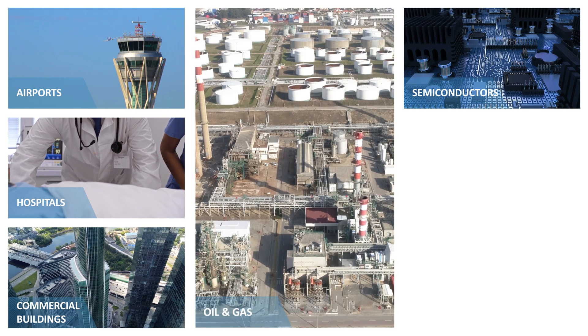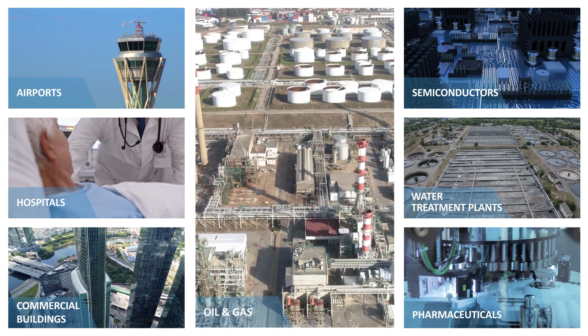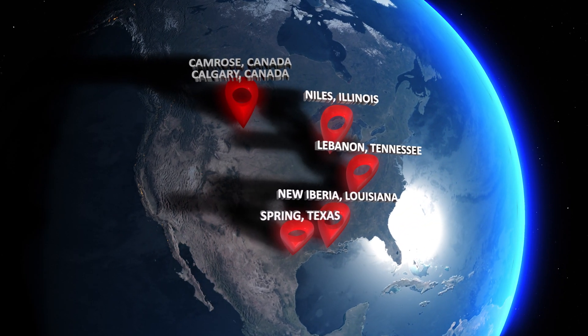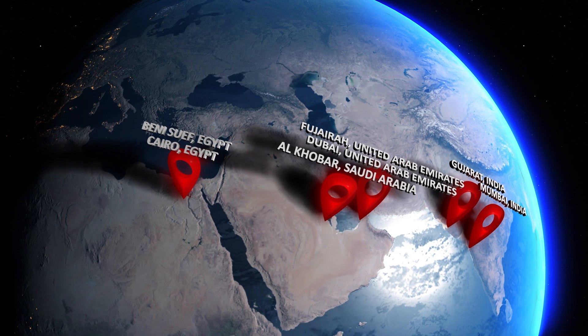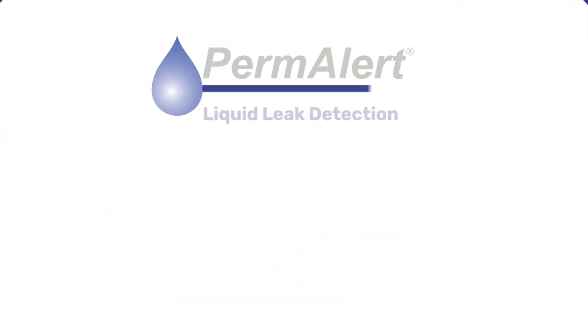It can be remotely monitored by Permalert's browser-based software, PALCOM Manager. Permalert offers a range of solutions to meet different needs. Our system is certified to be compliant with many stringent standards around the world. With a global presence of sales offices and manufacturing facilities, Permalert stands ready to assist you with the right solution to mitigate the risk of leaks anywhere in the world. Don't let leaks go undetected — contact us today to learn more about our leak detection system.